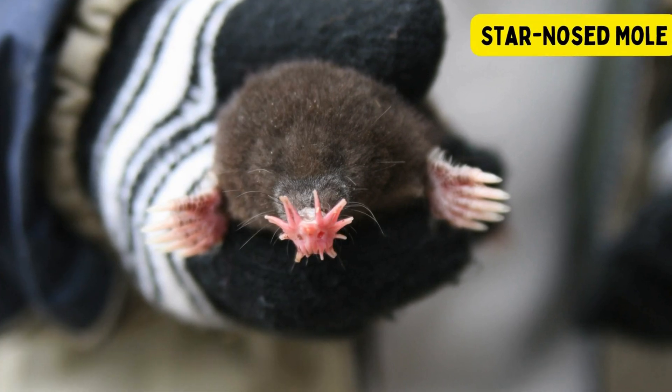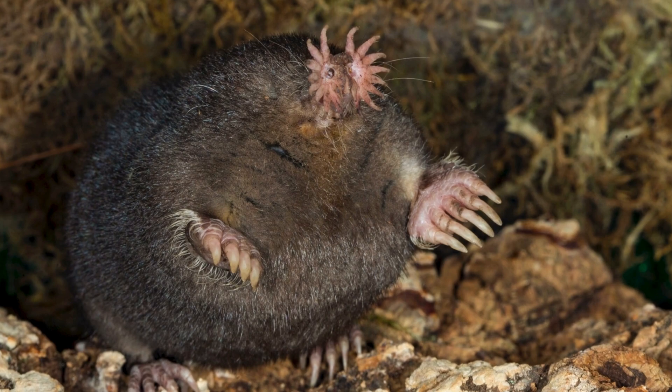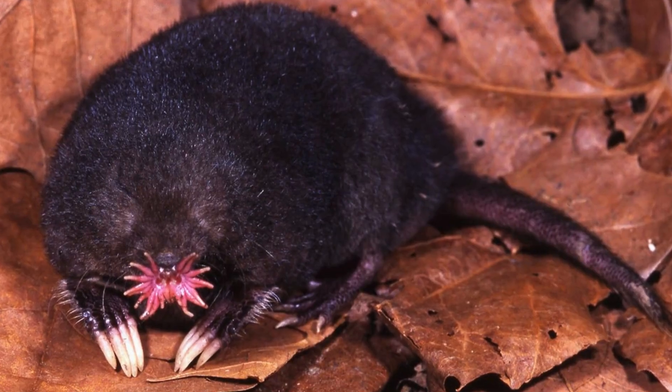Star-nosed mole. The star-nosed mole is a small, burrowing mammal found in North America, particularly in the northeastern United States and eastern Canada.